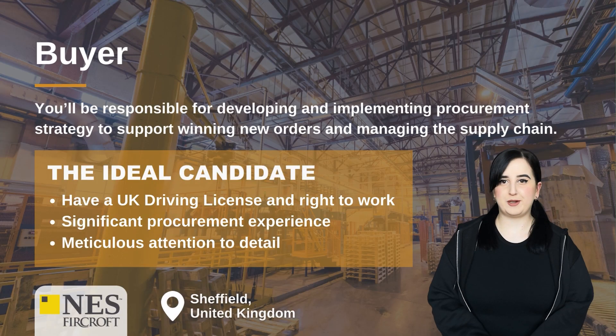Buyer. You'll be responsible for developing and implementing procurement strategy to support winning new orders and managing the supply chain. The ideal candidate will have a UK driving license and right to work, significant procurement experience, and meticulous attention to detail.